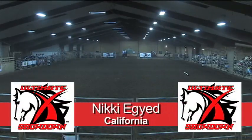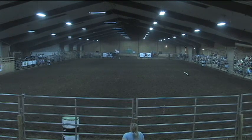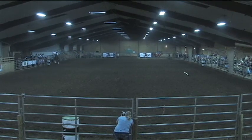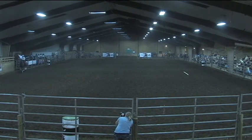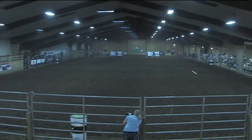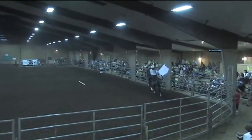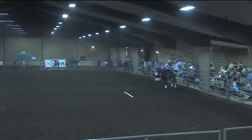Nikki Edge is 23 years old from the state of California. Very nice — bringing the California flag.